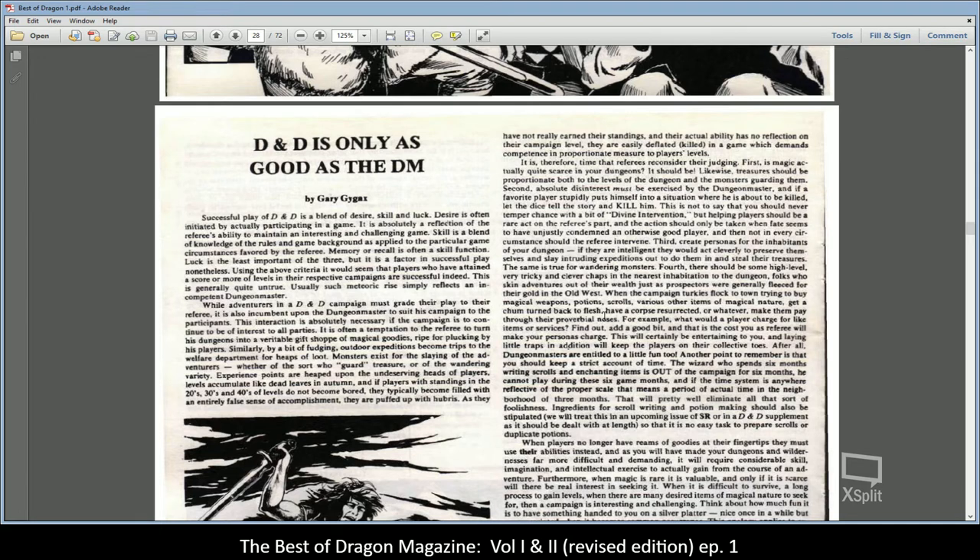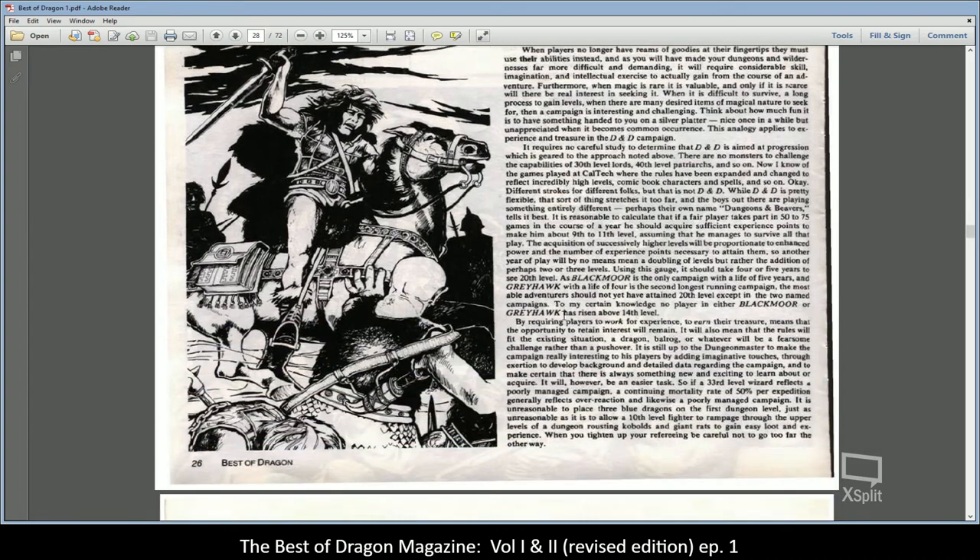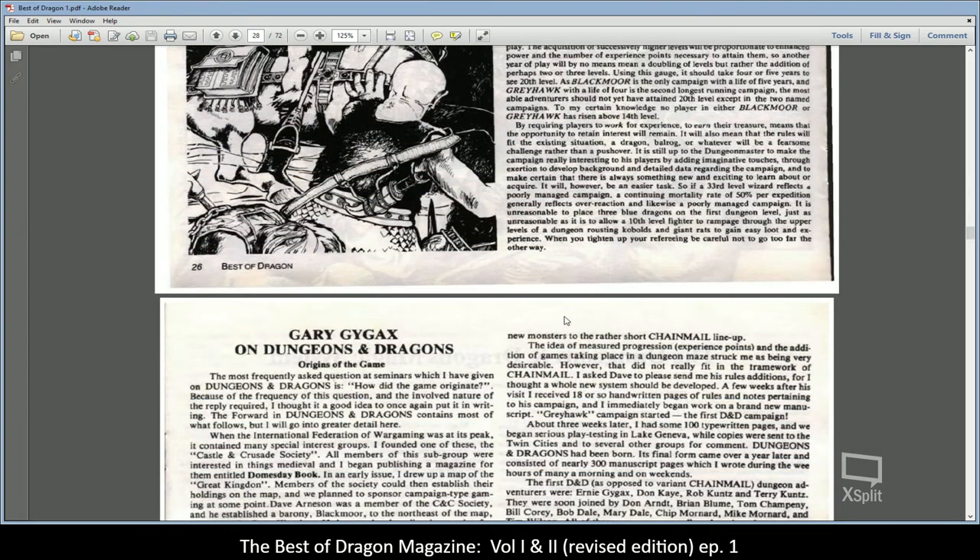"DnD Is Only as Good as the DM" by Gary Gygax — remember, Gygax wrote full-length books about how to be a player and how to be a DM and a good game master, so he obviously had a lot of things to say about how to play or run a game. It's always good to come across these shorter versions of his ideas.